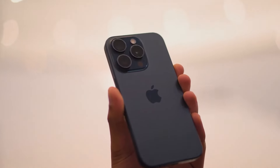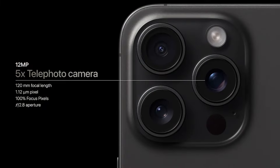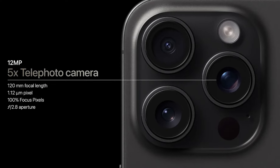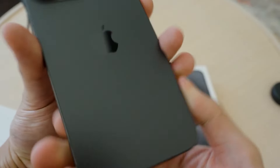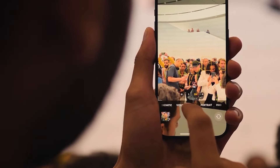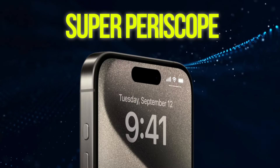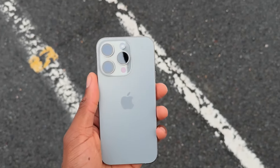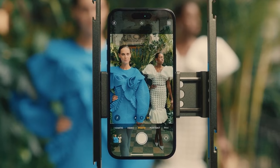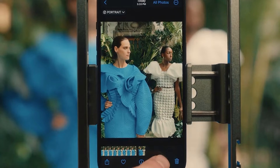The real star of the show is the rumored camera upgrades for the iPhone 16 Pro models. We're talking about a potential 5x optical zoom for both the iPhone 16 Pro and the iPhone 16 Pro Max — no more settling for the smaller Pro model when it comes to zoom capabilities. There are also whispers of a super periscope camera for the iPhone 16 Pro Max, which could offer a dramatically increased optical zoom — the kind that will make even the most seasoned photographers drool.